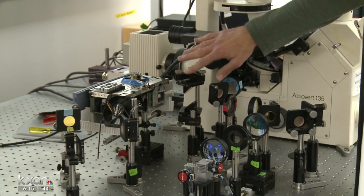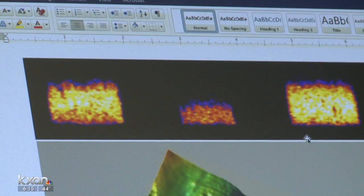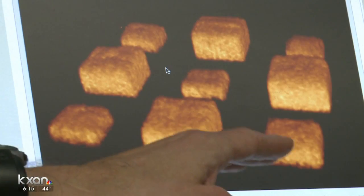The lab realized their lasers have the power to shrink material they're growing tiny cells on — the equivalent of shrinking an SUV down to smart car size.